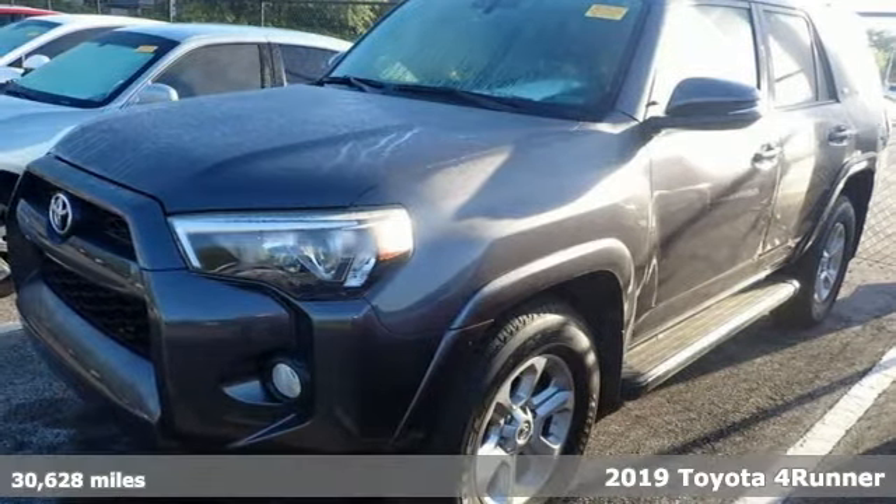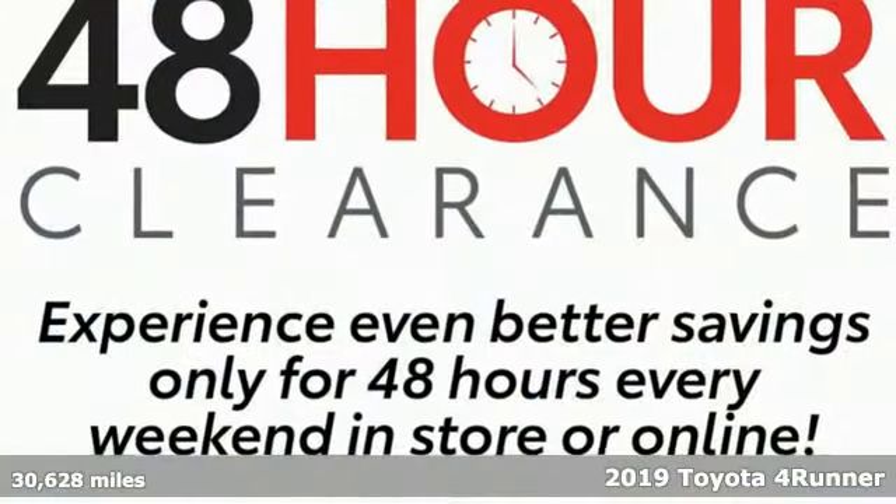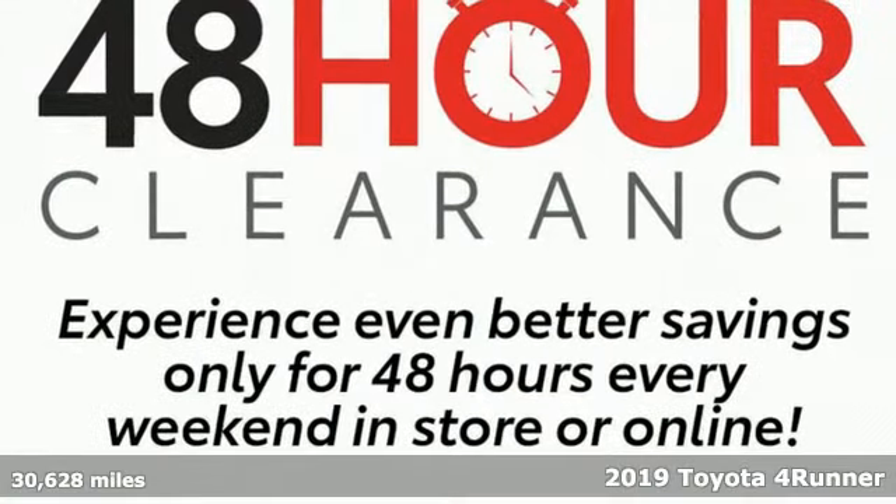It's a 2019 Toyota 4Runner. When you're looking for comfort, convenience, and quality, you think Toyota.